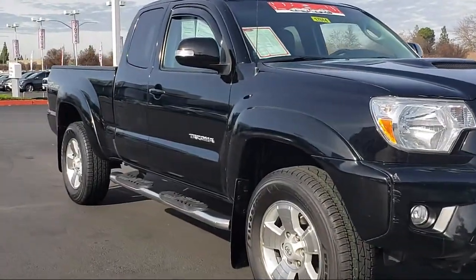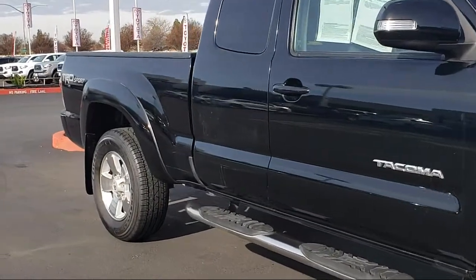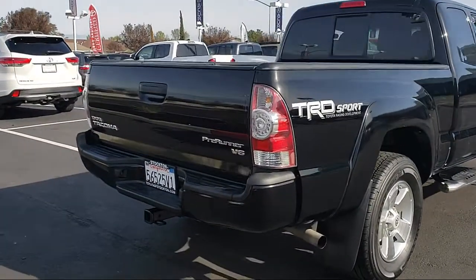It comes equipped with Sirius XM satellite radio, a backup camera, tire pressure monitoring system, sports suspension, keyless entry, and alloy wheels.